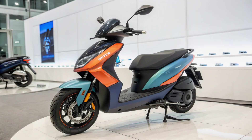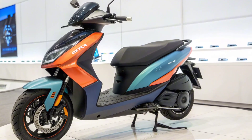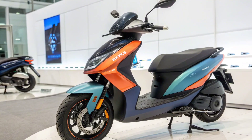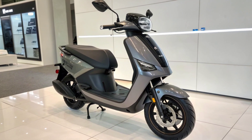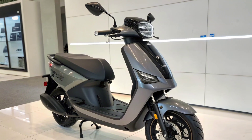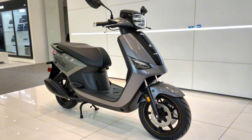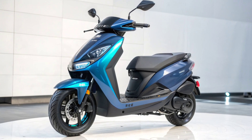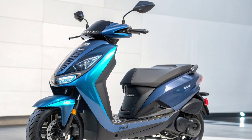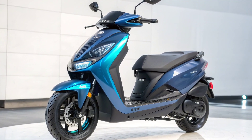Tata has integrated cutting-edge smart features into this scooter. Riders will have access to a fully digital display with real-time range, speed, navigation, and battery statistics. The scooter also supports Bluetooth connectivity for calls, messages, and music controls. Tata has introduced AI-powered riding assistance, GPS-based navigation, and an anti-theft tracking system. With the Tata EV mobile app, riders can remotely monitor charging status, battery health, and scooter location, making it a complete smart mobility solution.